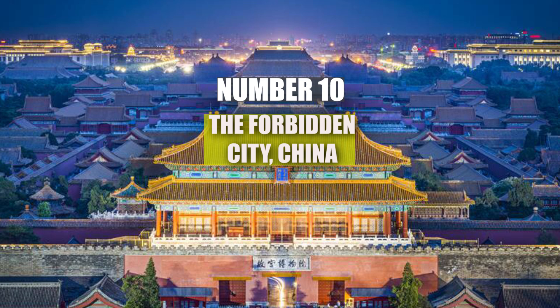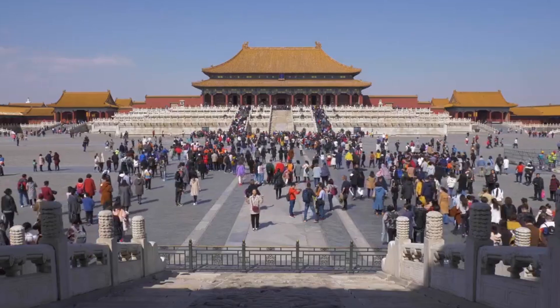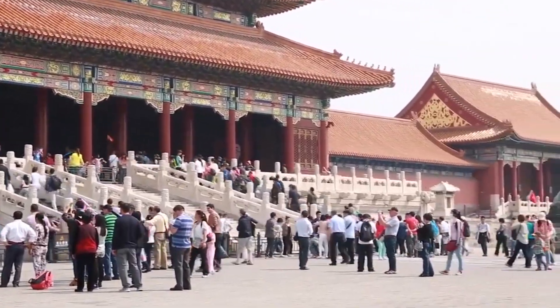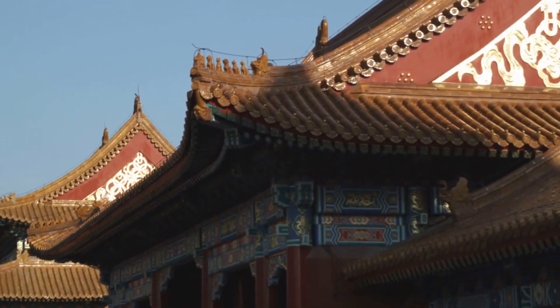Number 10: The Forbidden City, China. The Forbidden City in Beijing is one of the most impressive historical sites in the world. Built in the early 15th century, it served as the imperial palace for Chinese emperors for nearly 500 years. But hidden beneath the palace grounds is a network of secret tunnels that were used by the royal family and their servants.